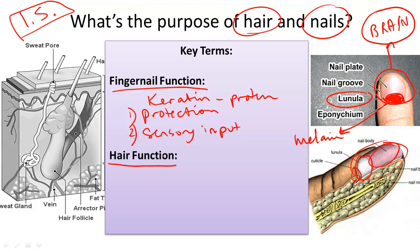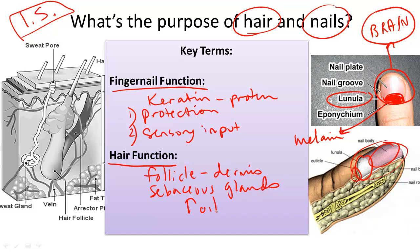Hair cells grow out of something called a follicle, or a hole in the dermis layer of the skin. Around the hair are glands called sebaceous glands, which lubricate the skin and hair. When glands produce too much oil, pores can be clogged and inflamed, resulting in pimples or acne, which is an inflammation of the sebaceous glands.